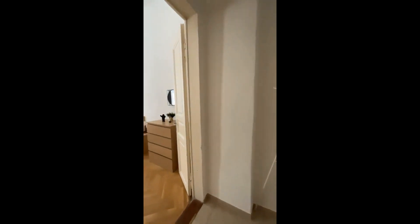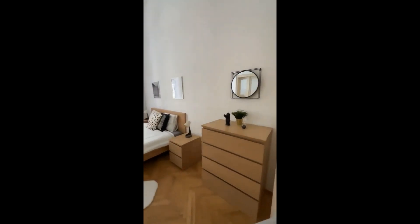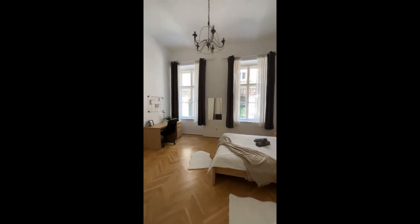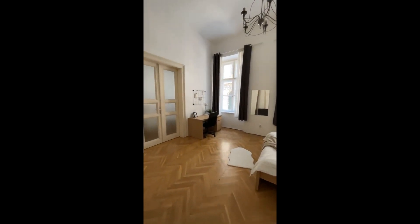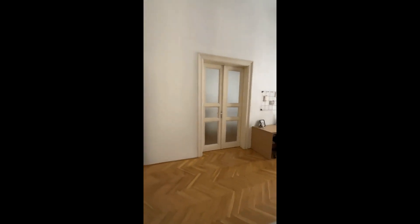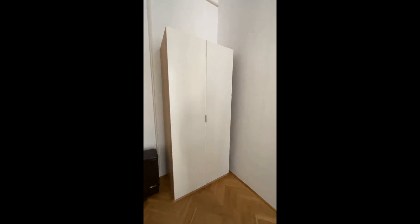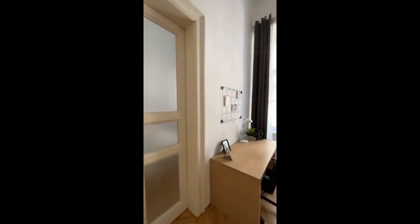Last but not least we have the third bedroom, and this one has a chest of drawers same as before. There's the double bed, the desk with the chair, we have big windows and as you can see the room is very bright, full of natural light, and the wardrobe is right there.